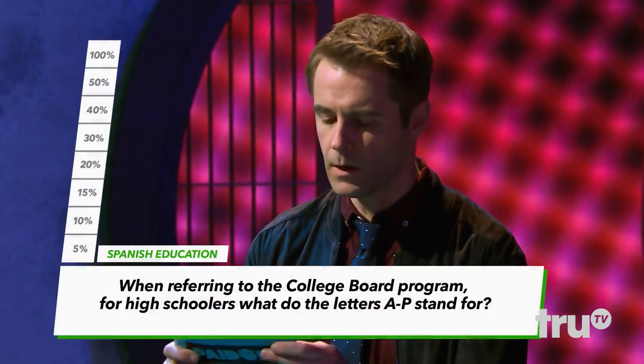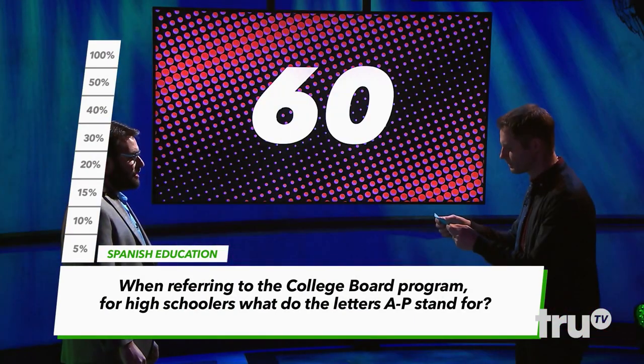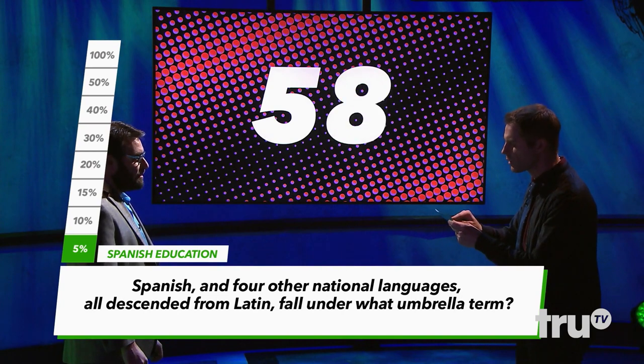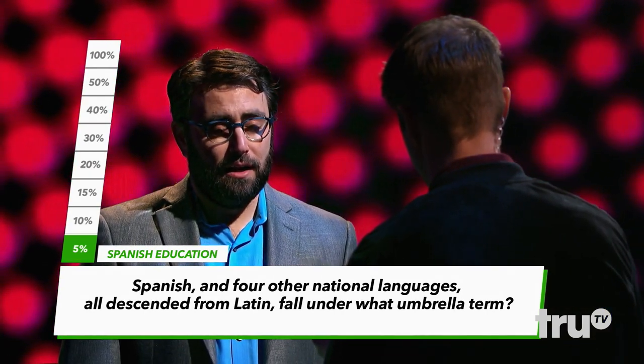Here we go. When referring to the college board program for high schoolers, what do the letters AP stand for? Advanced Placement. Correct. Spanish and four other national languages descended from Latin all fall under what umbrella term? Romance language. Correct.